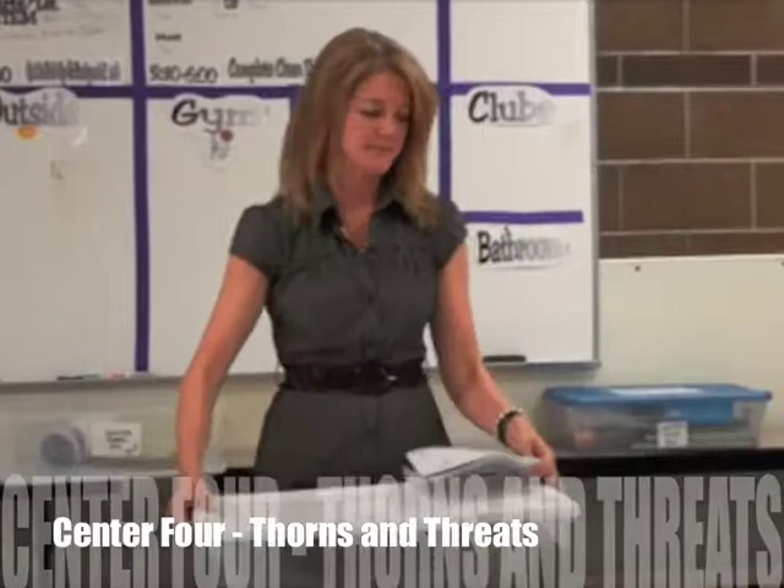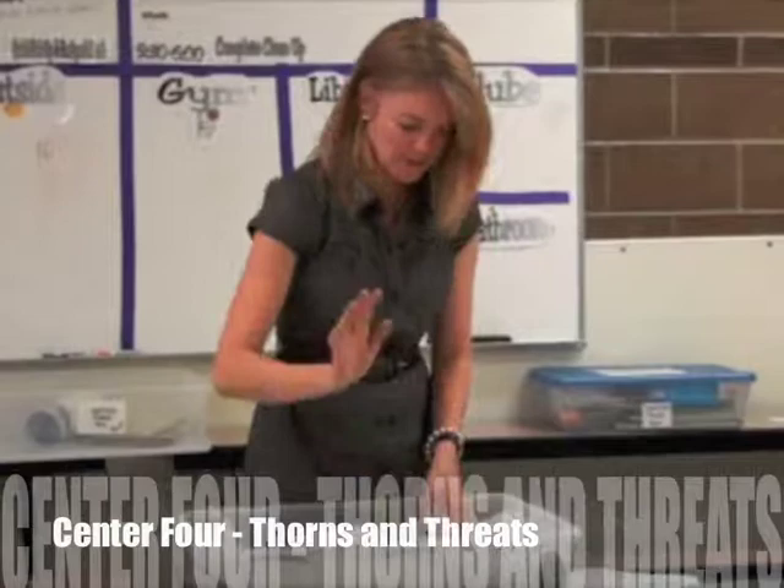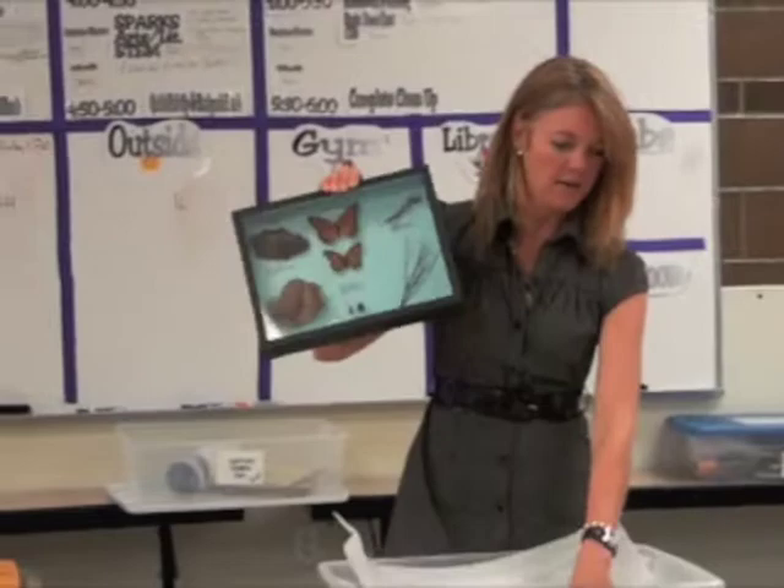This one is also a game. Before you start, you might want to go over some animal defense strategies.